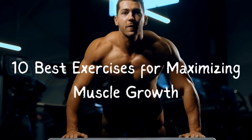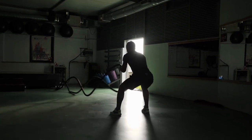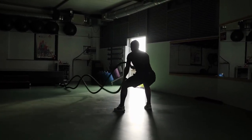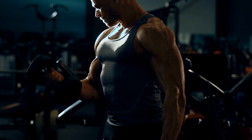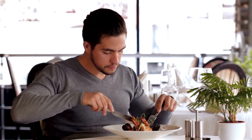10 Best Exercises for Maximizing Muscle Growth. Welcome back to our fitness channel. Today, we're diving deep into the science of muscle growth. Forget the hype around magic supplements and quick fixes — building muscle is about consistency, a balanced diet, and mastering the key resistance training exercises that yield the most muscle gains in the shortest time.